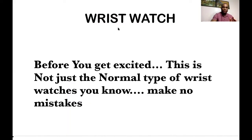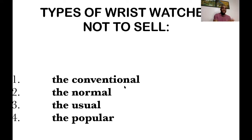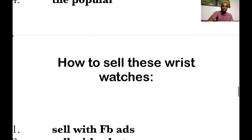It's not just a normal type of wristwatch. These are the specific types of wristwatches you can sell. Types of wristwatches NOT to sell: the first one is the conventional — something that is easy to get, that someone can just walk in somewhere and buy. You don't want to sell the conventional or the normal wristwatch. You want to sell a wristwatch that makes people stunned — where people's eyes go to your wrist. You don't want to sell the usual or the overly popular one that's everywhere.